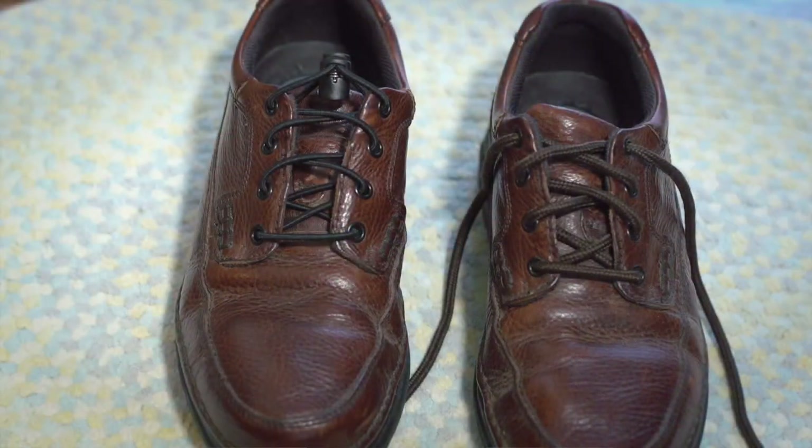Choose slip-on shoes and purchase elastic shoelaces that allow shoes to slip on and off without untying the shoelaces.